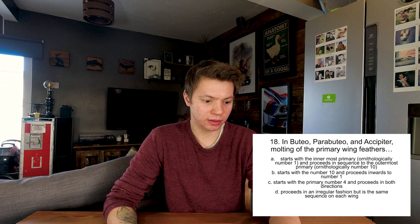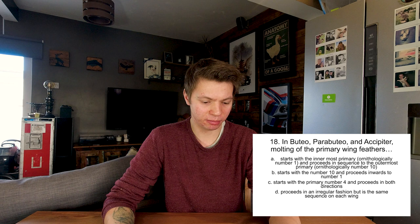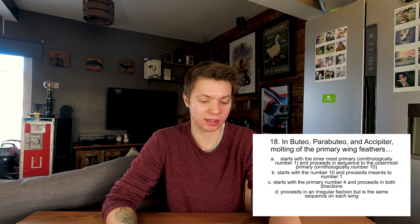Buteo, Parabuteo and Accipiter - Buteo would be buzzards, Parabuteo is Harris hawks, and Accipiter is the other hawks. Moulting of the primary wing feathers starts with the innermost primary, number one, and proceeds in sequence to the outermost primary, number ten; starts with number ten and proceeds inwards; starts with primary number four and proceeds in both directions; or proceeds in an irregular fashion but the same sequence on each wing? I've no idea. I've seen birds fly through the moult and they appear to have gaps in the middle of their wings, so I'm going to say A. No, it was A - okay, well that was lucky.